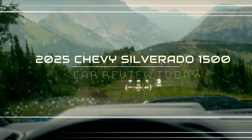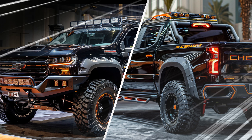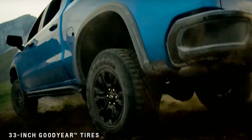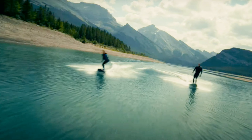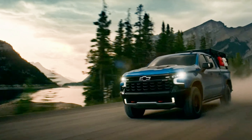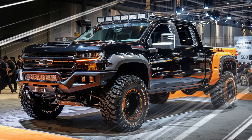Welcome to our in-depth journey into the 2025 Chevy Silverado 1500. Today, we're immersing ourselves in its exterior design, where innovation meets timeless style, and every detail tells a story of craftsmanship and capability.